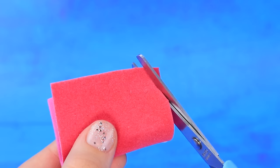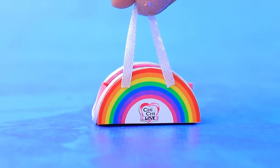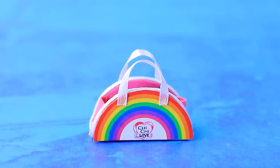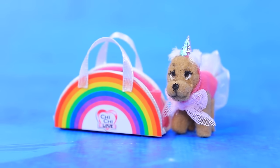Bend thick foam paper into the right shape and cover it with rainbow-shaped pads. Add ribbons as handles. With a bright and unusual bag like this, Chi Chi Love will always be the center of attention. It's like magic — a miniature dog is created and immediately climbs inside the carrier.